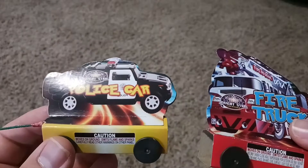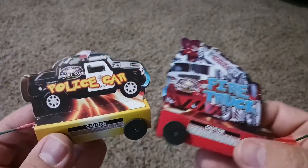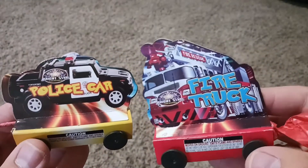Hey guys, good to be back and getting ready for a new fireworks season. I did a little shopping yesterday, so let's check out what I got. First up, we got this police car and fire truck.